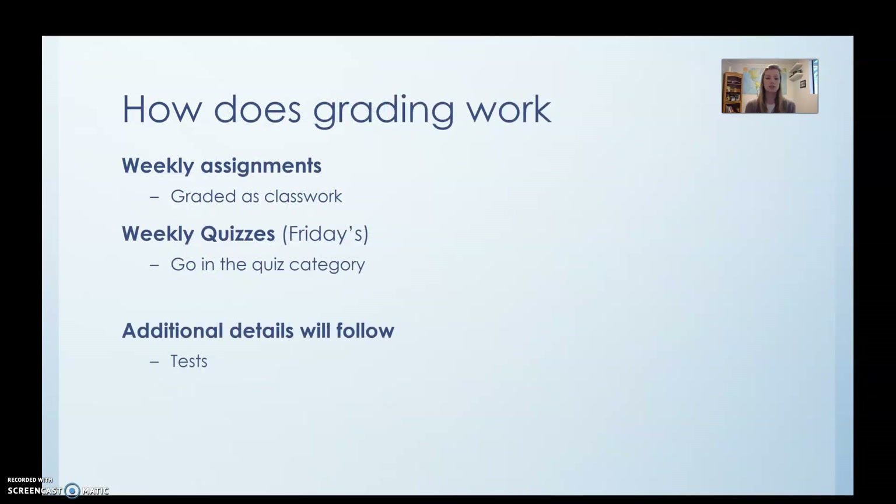Grading is going to be a little bit different, but we're going to keep it actually pretty similar. You're going to have weekly assignments — they're going to be graded as classwork, but it's going to be based on whether you did it. Every Friday we're going to have quizzes with maybe a couple of exceptions, but they will never be moved away from Friday — I'm going to keep that consistent. They'll go in the quiz category and will only be a few problems. Additional details are going to follow regarding tests — we are going to have tests, but we haven't exactly figured out how that's going to look yet.